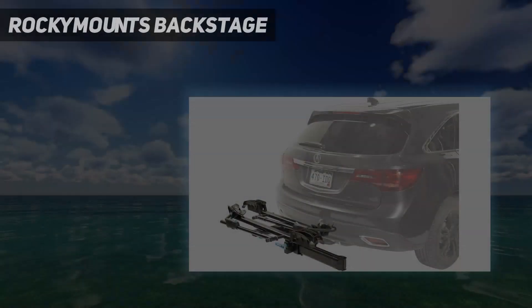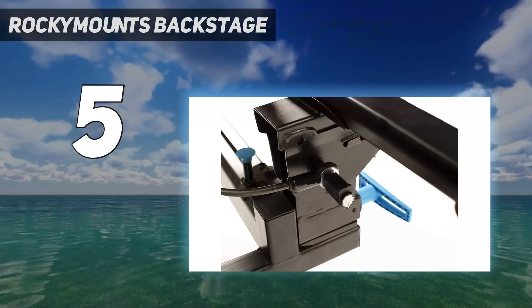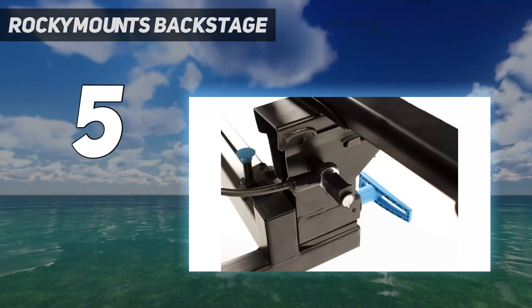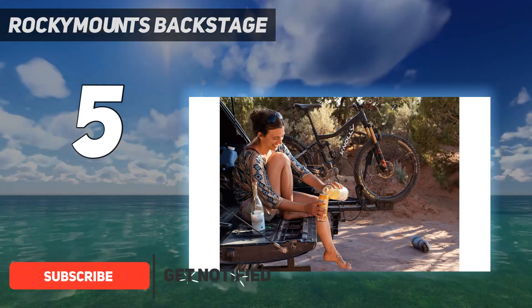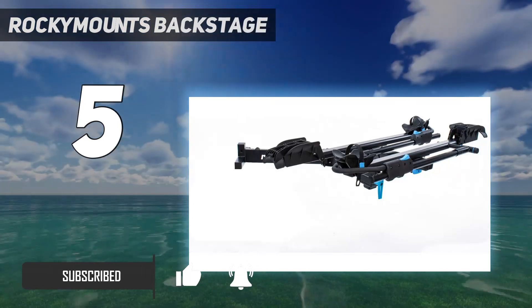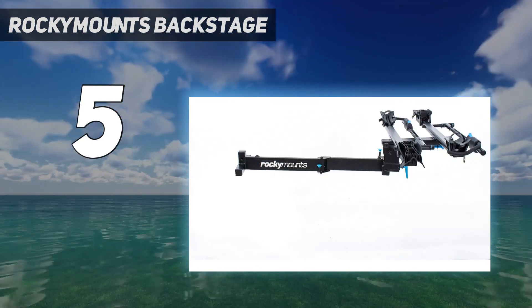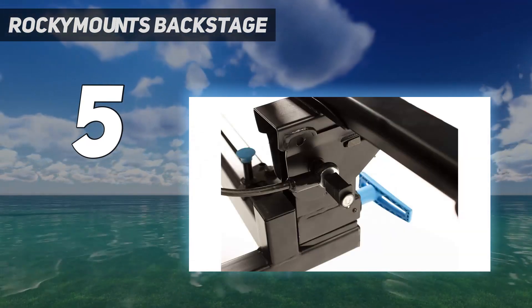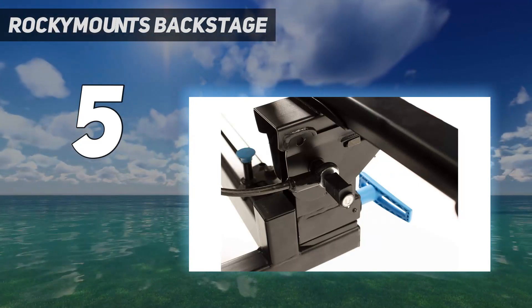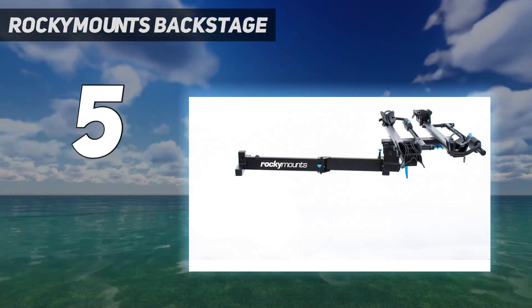Starting at number 5: Rocky Mounts Backstage. If you enjoy traveling or have joined the van life trend to explore the world with your bike, you may face some challenges when transporting your bikes. Rocky Mounts has designed the Backstage platform hitch rack to cater to the specific needs of modern camper vans or anyone who requires easier access to the rear of their vehicle. Unlike other hitch-mounted racks, which interfere with using a van's rear doors even when tilted down, the Backstage boasts an impressive tilt mechanism at the rear of the rack.